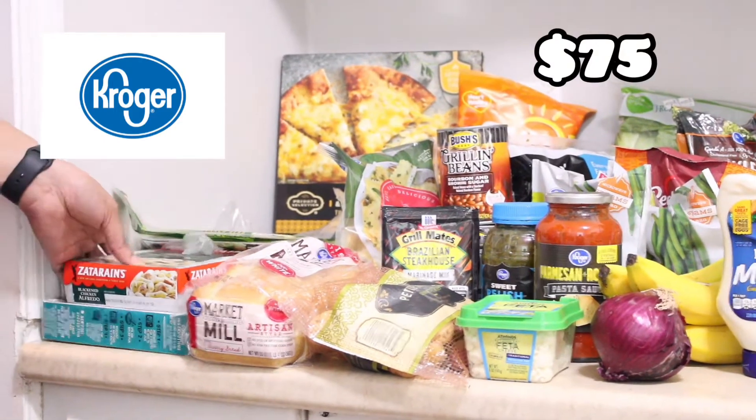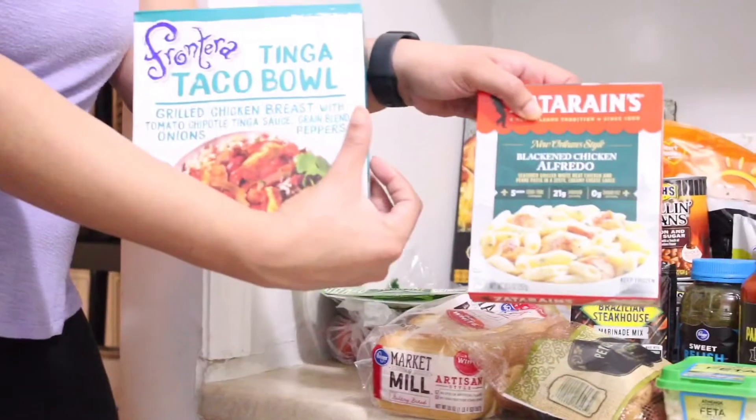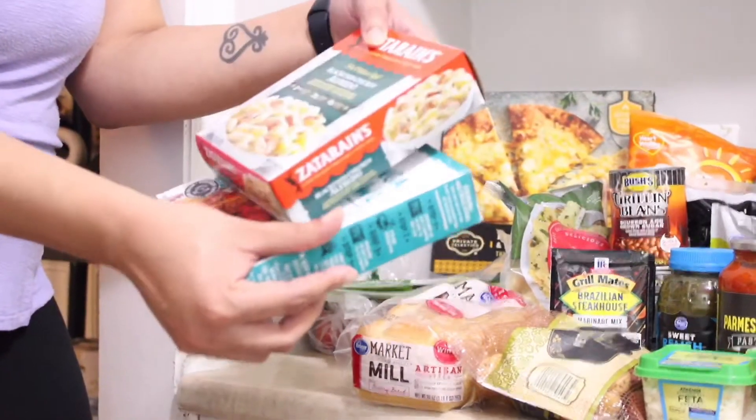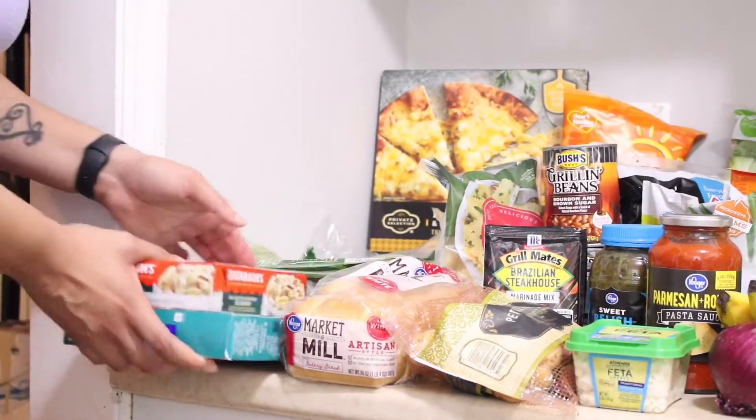The first thing I got was two frozen meals, just because sometimes I get kind of cranky when I'm hungry and I need something quick. So that works for that.